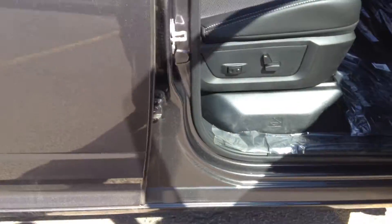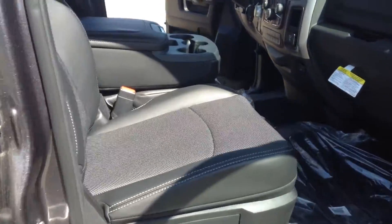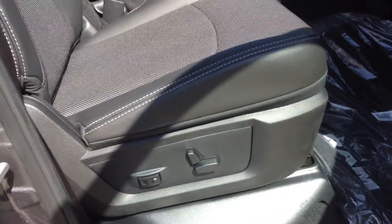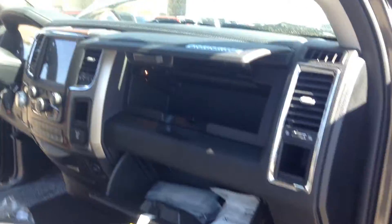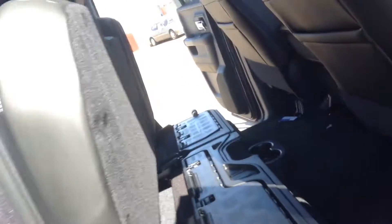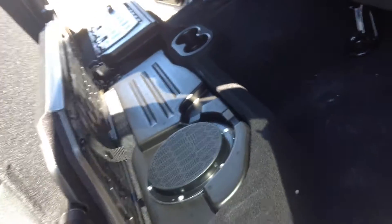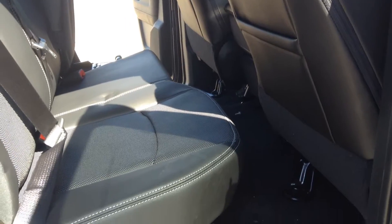If you look in here, very clean, leather seating, power seating on both driver and passenger. You have dual compartments here. Coming back here, this is the quad cab — you have the flat floor as well as a sub there, tons of space even when the seating's down.